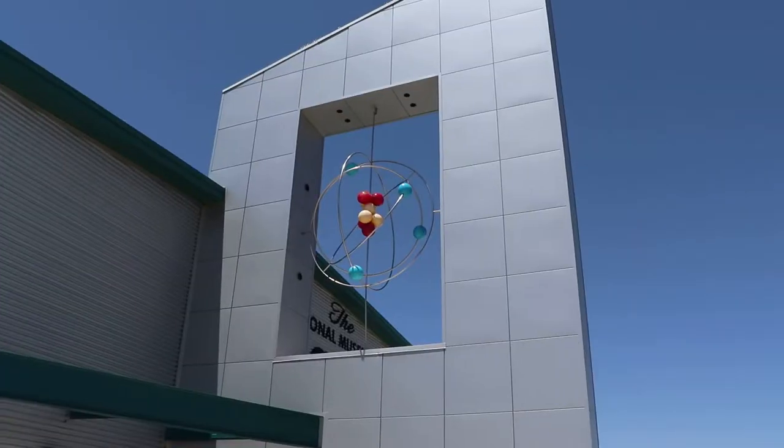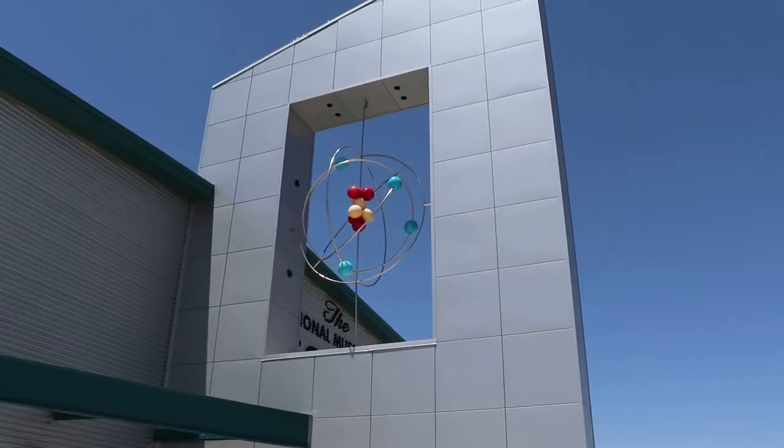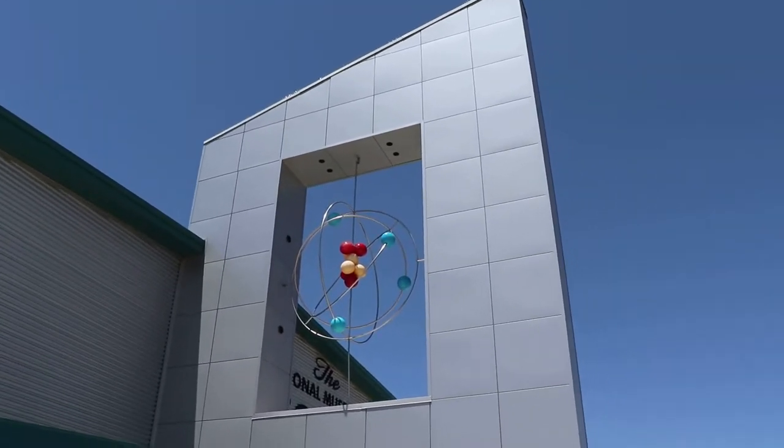I am in Albuquerque, New Mexico at the National Museum of Nuclear Science and History. I can't claim to be an expert on this topic, so I have brought America's next Bob Oppenheimer, my friend Dylan, to help me figure out what this stuff is. This museum is supposed to be really cool, let's go check it out. Wait, what atom is that? I believe that is a stable beryllium atom — precisely what I thought.